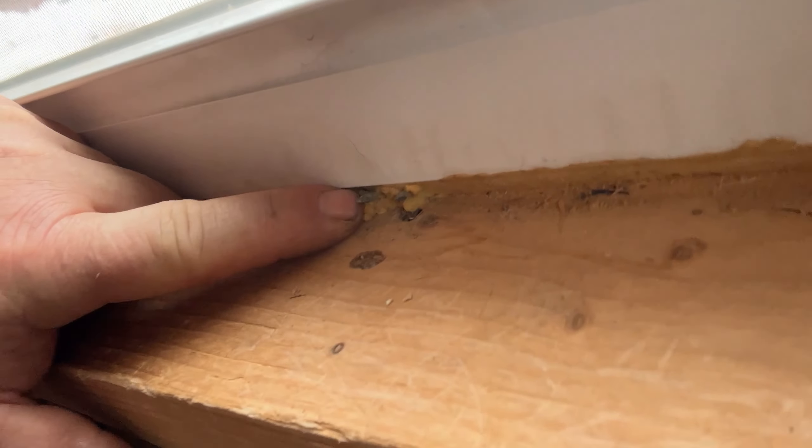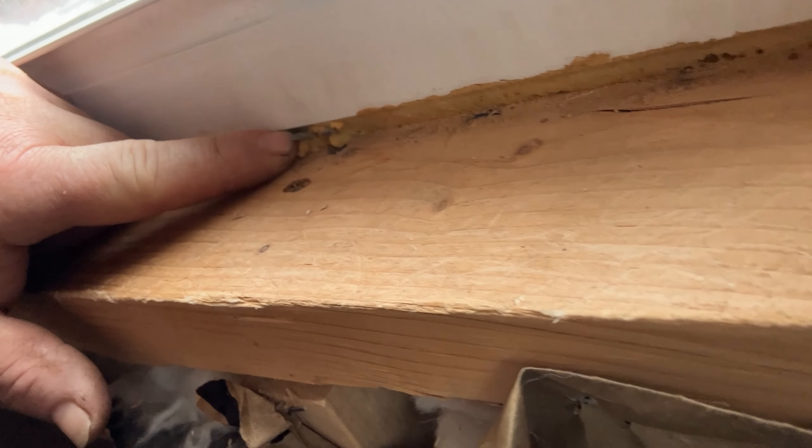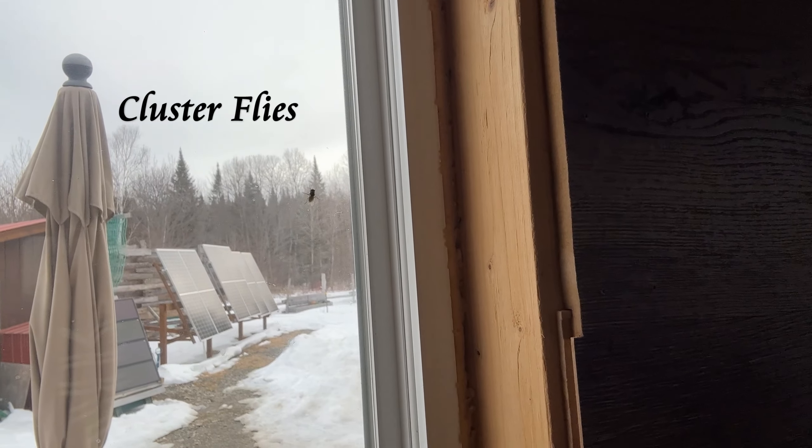Unbeknownst to me when I started this little project, we've got a few nails we have to deal with. These nails are protruding from the outdoor siding — I've got them here on the bottom plate and also up on the top. We've got a rotary tool that will make quick work of these, get them out of there so we have room to put the plates in. And unfortunately with the warmer temperatures come these cluster flies — not happy about that, but that's life in the woods.